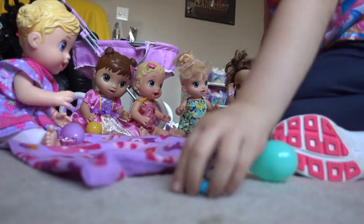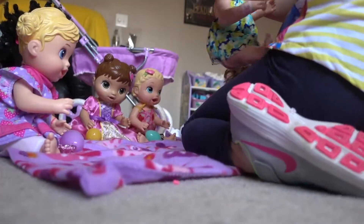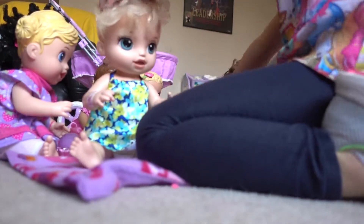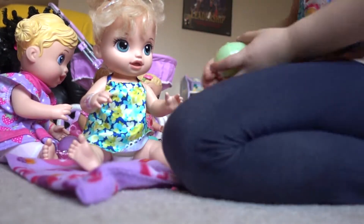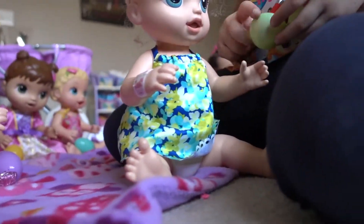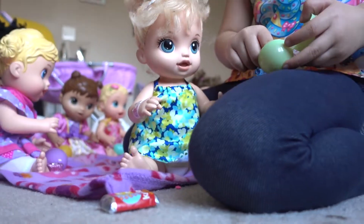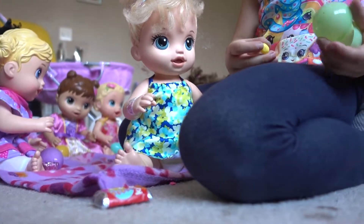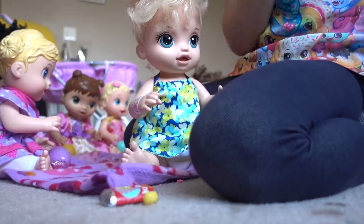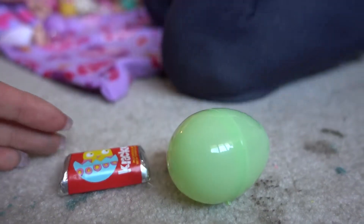Here we go. Get your candy and your egg. Come here, Natalie. Oh, look at that! You also got a chicken chocolate and you got a yellow jelly bean. Wow! Here we go. Let's get you in your pot.